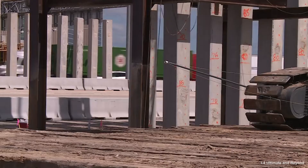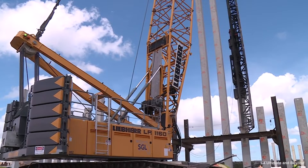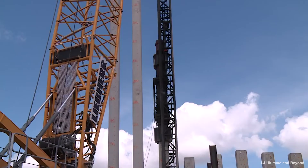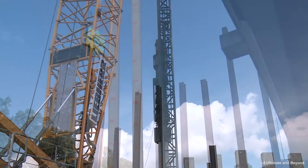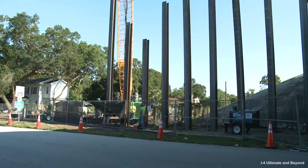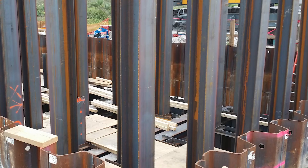The soil conditions at the site proved to be a problem for the original design of 24-inch square pre-stressed concrete piles. Due to rebound from the soil and water pressure, the concrete piles were unable to be driven to design depth after several different test cycles. Rebound is caused when displacement piles are driven through soils that don't allow the pore water pressure to dissipate quickly enough, preventing the pile from being driven to the required elevation. H piles are non-displacement piles, so they do not experience the same problems with rebound that concrete piles do.